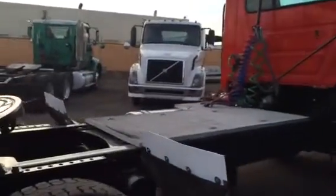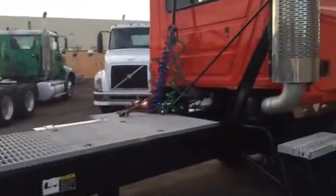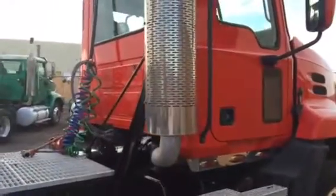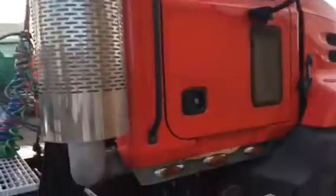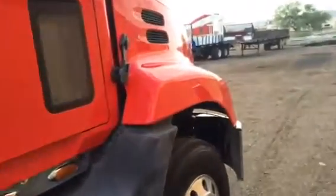Sort of long wheelbase at 194 inches. It's got a MAC multi-torque engine, 385/410 horsepower depending on whether you're on cruise control or not.